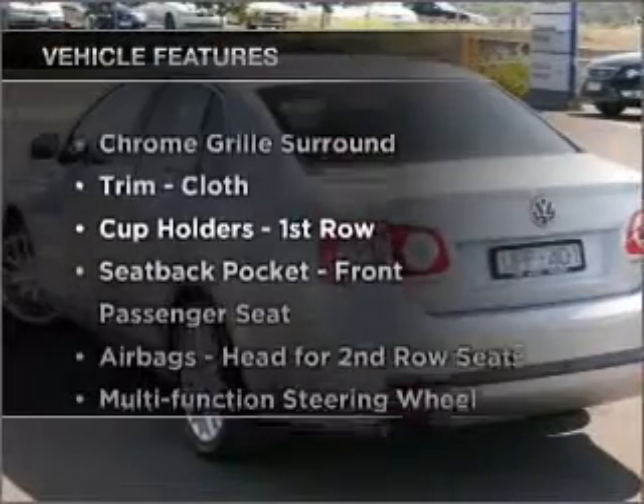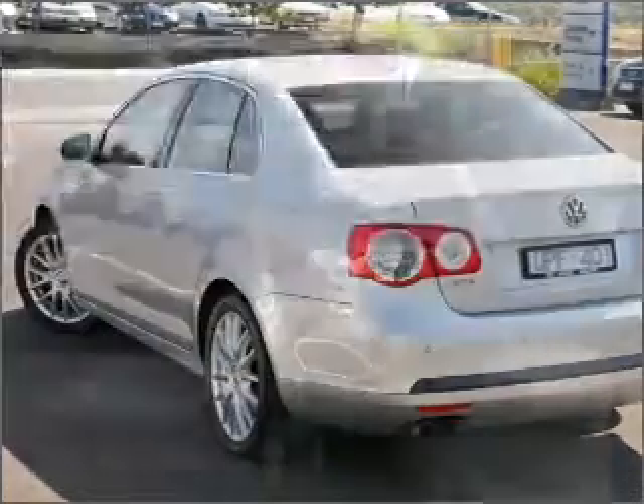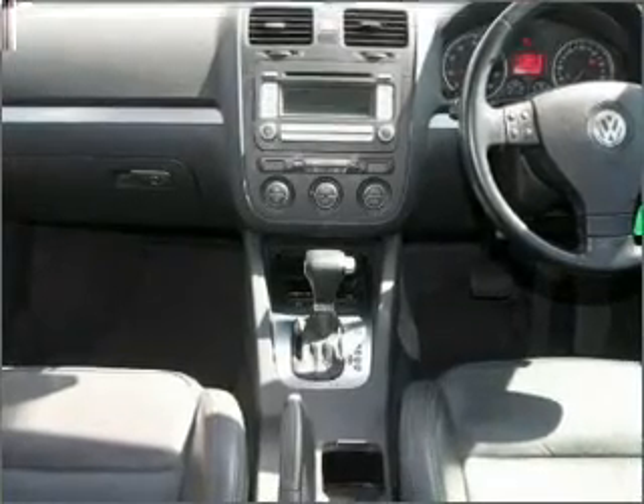Enjoy these notable features included in this ride: cruise control, climate control, central locking, power windows, a CD stacker, and auxiliary input for your MP3 player.